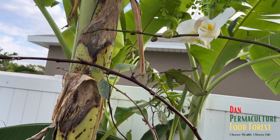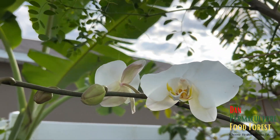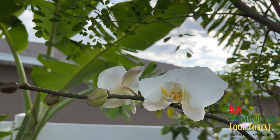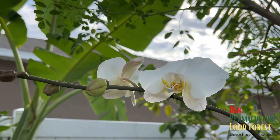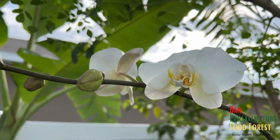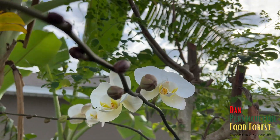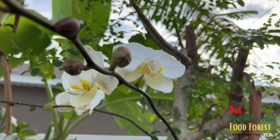Yep! I have like three more in all the trees, but they haven't started blooming. This is the only one that's blooming. I wanted to share that with you guys real quick. The food forest doesn't just have food — there's also beauty here.